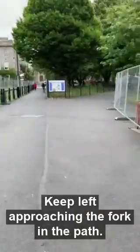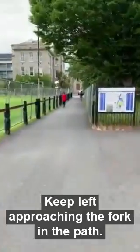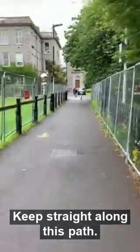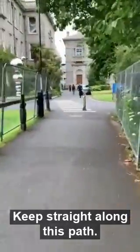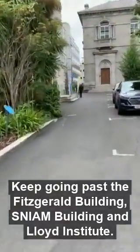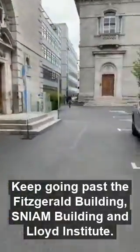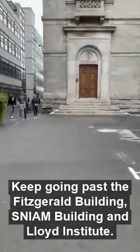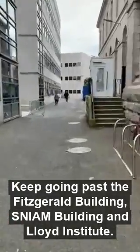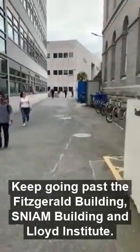Keep left approaching the fork in the path, then keep straight along this path. Keep going past the Fitzgerald Building, the Snyam Building, and the Lloyd Institute.